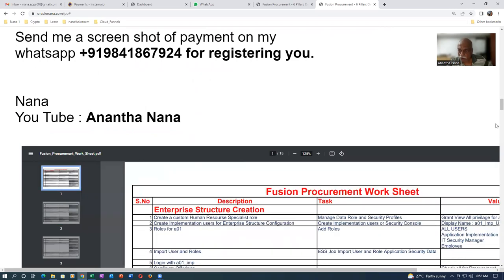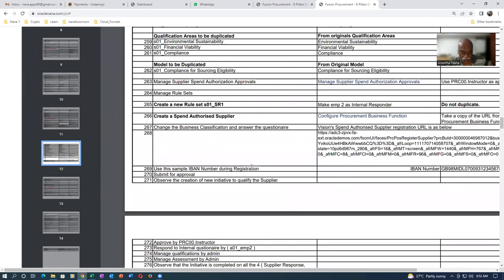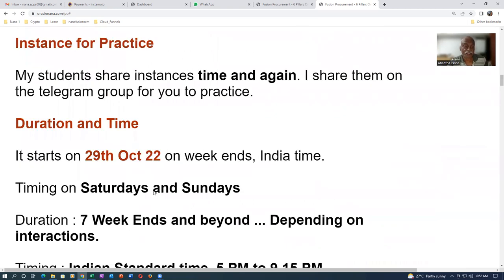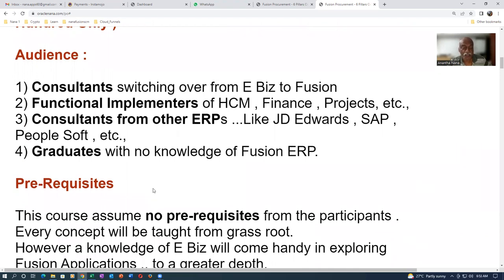You can see the course agenda on my YouTube — it runs to 15 pages covering all six pillars of procurement. I'm expecting more than 150 participants, so you'll have a great community to interact with. In my training programs, students often know something more than me and come forward to demonstrate. It's going to be a very good seven-weekend program from 5pm.